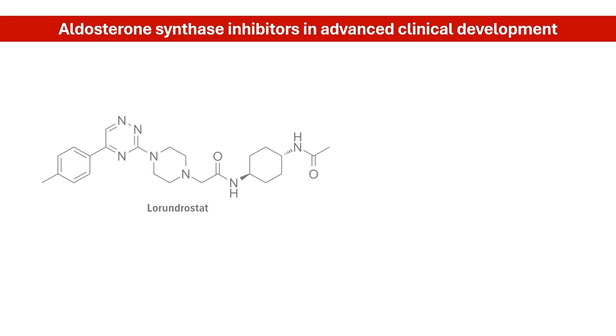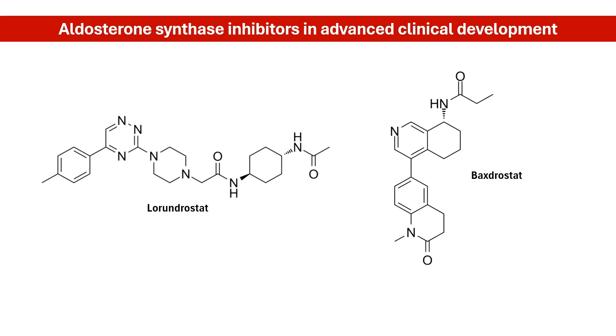Laurendrostat is one of the aldosterone synthase inhibitors in advanced clinical development. The other is Baxterstat. Both of these drugs have shown high selectivity for aldosterone synthase in preclinical and phase 1 studies.